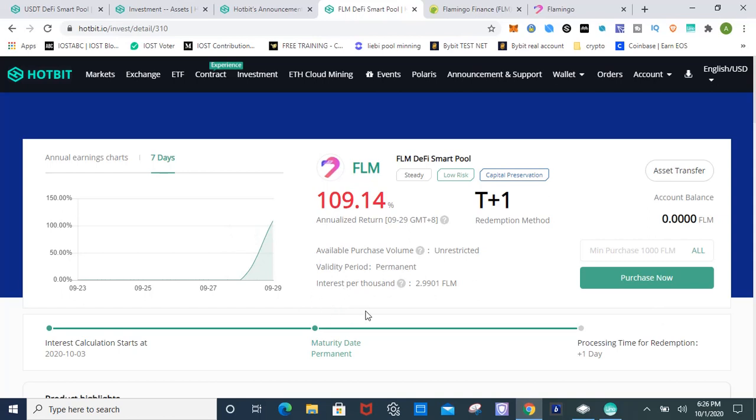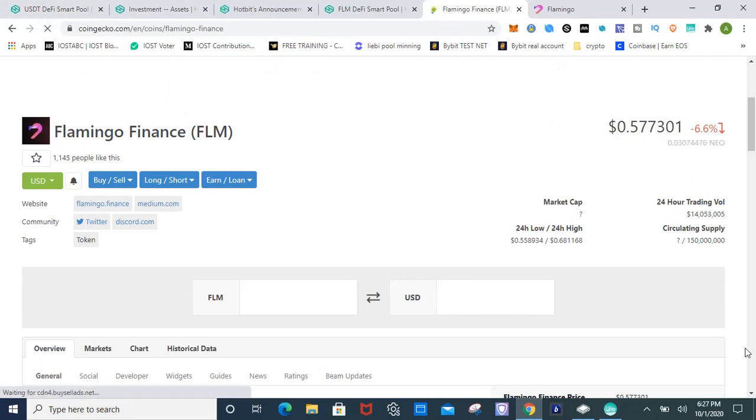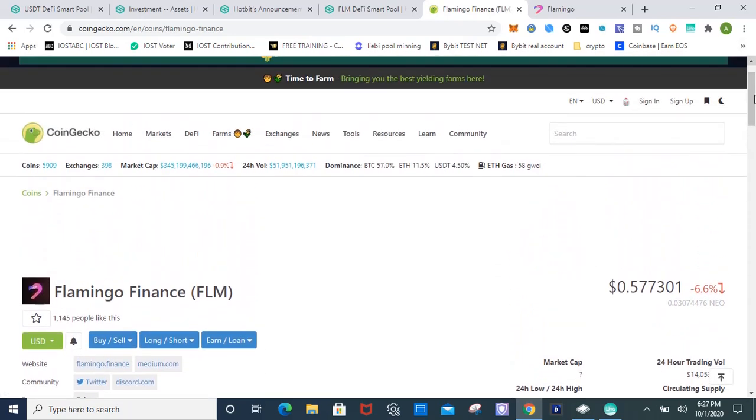For every thousand Flamingo you deposit, you should earn just under three Flamingo per day. This is an estimate based on the current rate, which can fluctuate. At 109 percent, that's much higher than staking directly on Flamingo which is only 17.5 percent. The current Flamingo price is around 57 cents — I'm thinking about grabbing a bag because I think that's pretty low given what this project is trying to build.